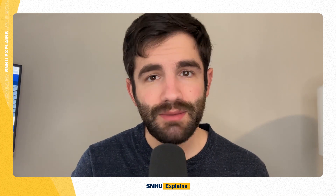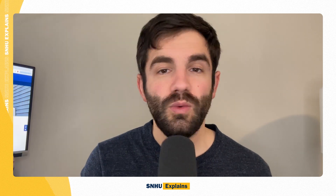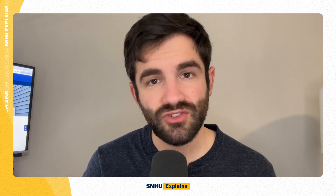Today on SNHU Explains, we're talking to John Kamek and Dr. Dennis Backherms about the cybersecurity program here at SNHU. We'll talk everything from the difference between a degree and a certificate to cybersecurity and AI. So stay tuned.